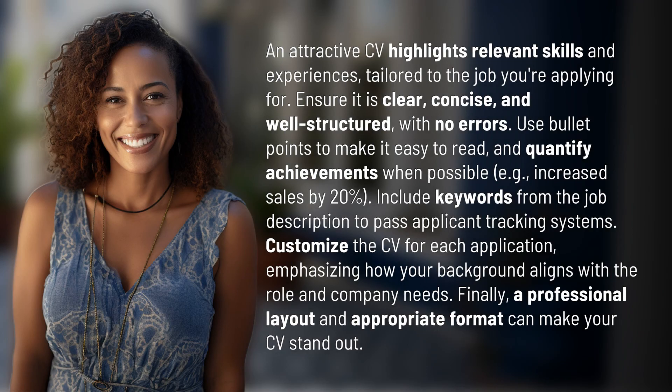An attractive CV highlights relevant skills and experiences tailored to the job you're applying for. Ensure it is clear, concise, and well-structured with no errors. Use bullet points to make it easy to read and quantify achievements when possible.